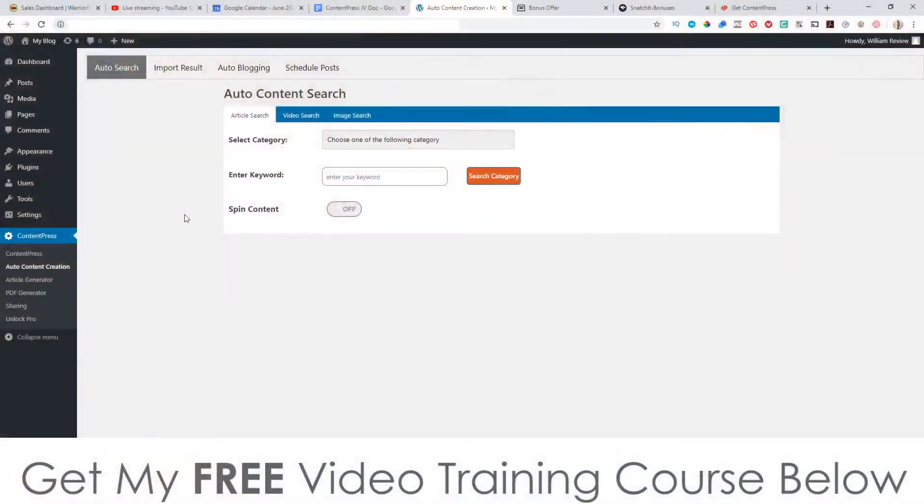Hey, what's going on everyone, it's Jono here from jonah-amson.com. Welcome to my Content Press review. I'm here inside Content Press, which is actually a WordPress plugin. In a nutshell, this plugin is going to allow you to create, generate, and curate content and turn that content into different blog posts. You can also auto-blog with this — it will search for new content all the time, turn that into content on your blog, spin these articles, and schedule these posts to go out in advance.